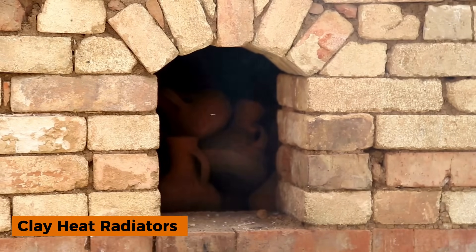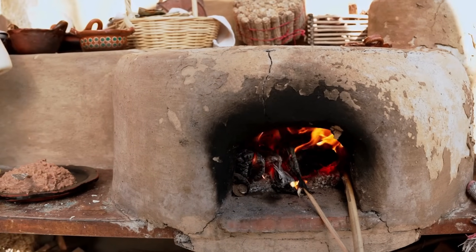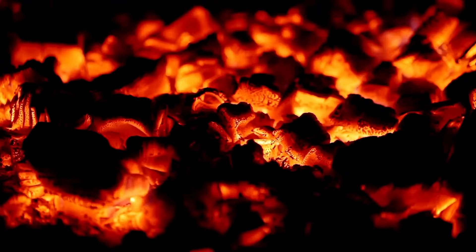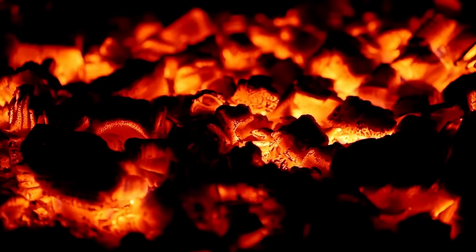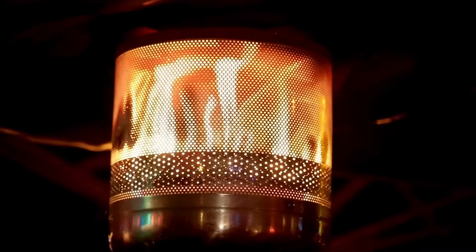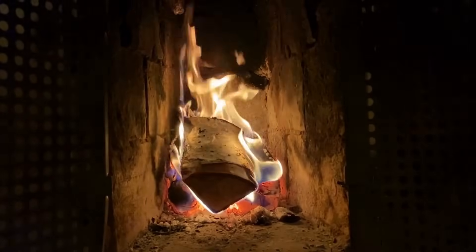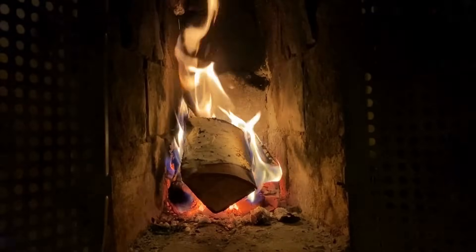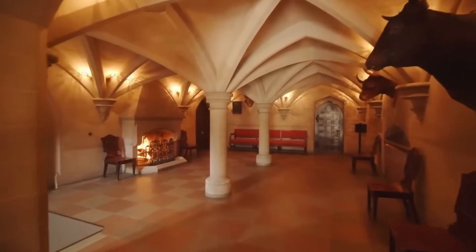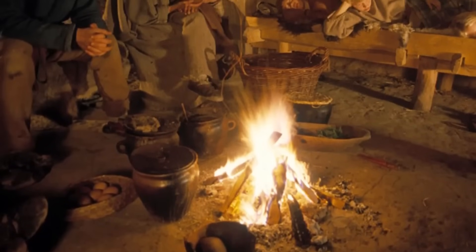Clay heat radiators: German craftsmen invented ceramic tile stoves that worked like giant heat radiators. They stuck clay pots inside the stove walls to create more surface area for heat to escape, meaning more warmth from the same amount of wood. The clay held heat much longer than metal, so rooms stayed warm even after the fire went out. Modern radiators are made of metal that cools quickly, but these clay systems kept radiating warmth for hours. Some of these stoves were so well built that examples from the 1400s still exist today.